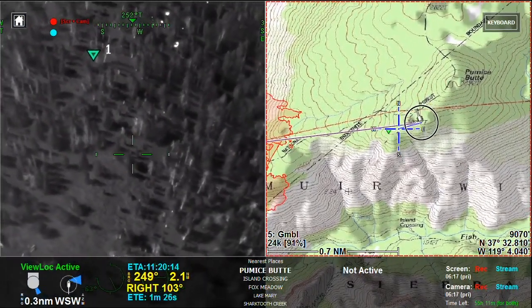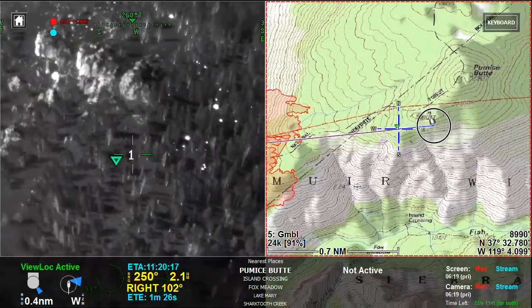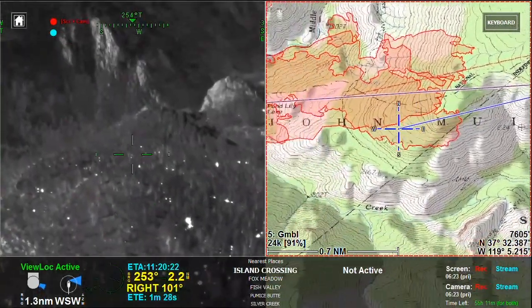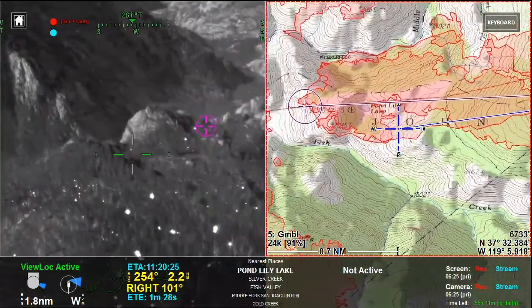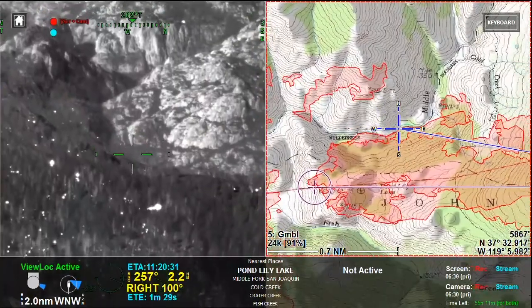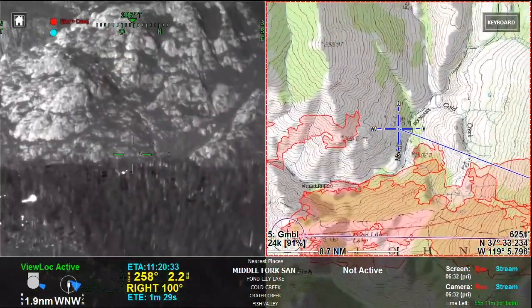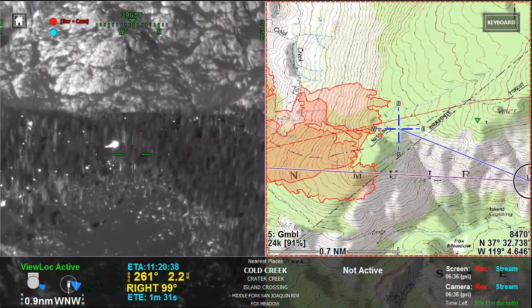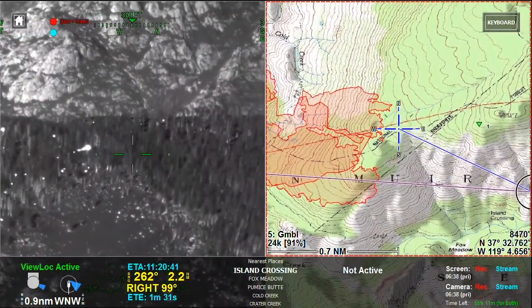We're just below Pumice Butte here looking due west, down in the creek bottom. Still some overall scattered heat signatures through here — no threat, low spread potential due to the precipitation overnight. Once again, we've got about 10 to 12 inches of snow all through here.